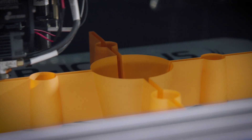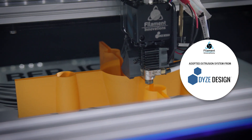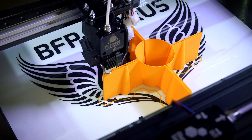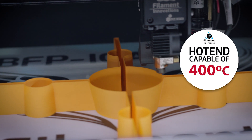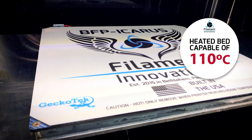To ensure reliable printing, the BFP Icarus adopts the extrusion system from Dyas Design, which includes a filament sensor, extruder, and hotend capable of 400 degrees Celsius, and a heated bed capable of 110 degrees Celsius.